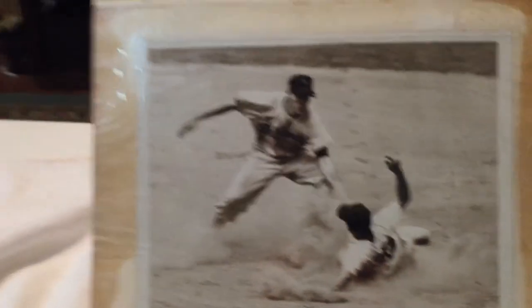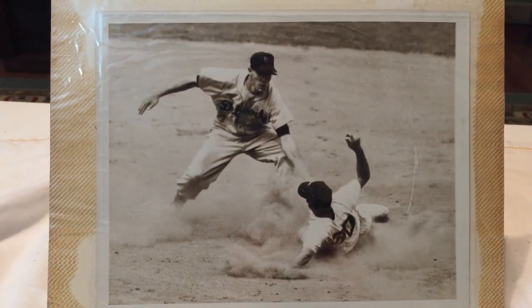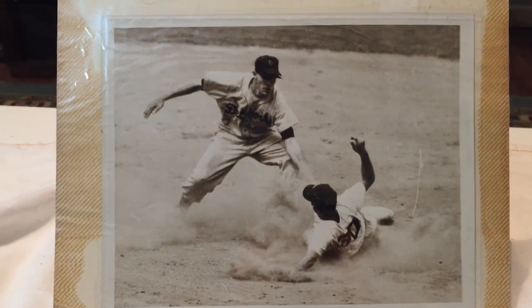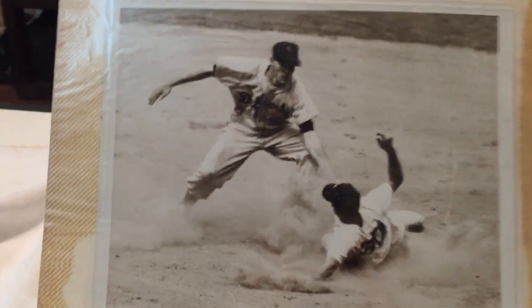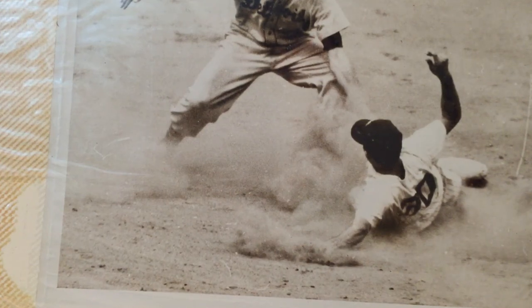I feel pretty awesome that I got this particular lot for my first lot. I'm going to be getting frames and stuff for them and hanging them lovingly in my room. Tell me what you think — until next time.